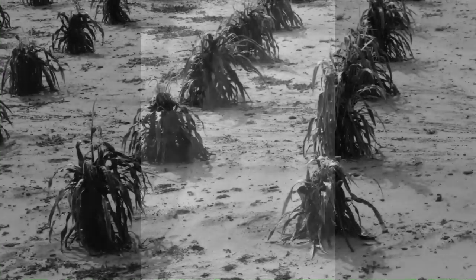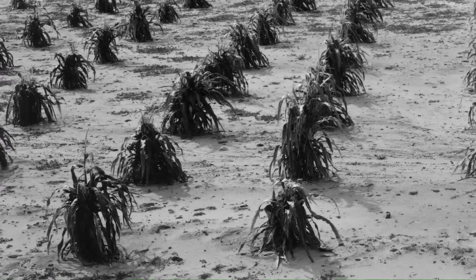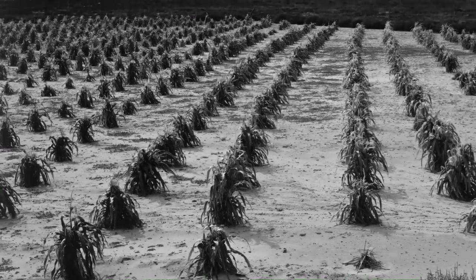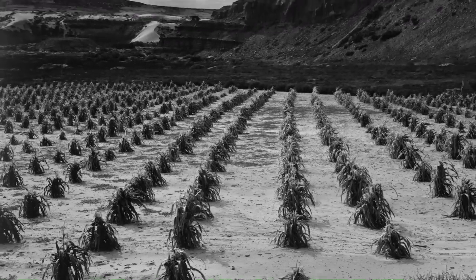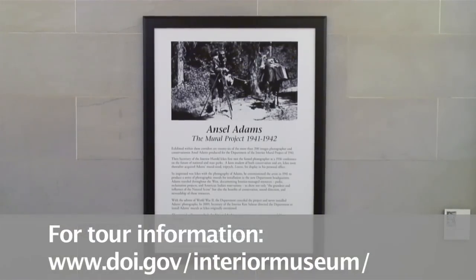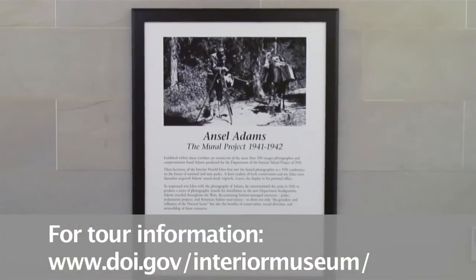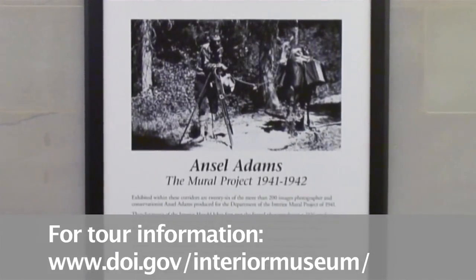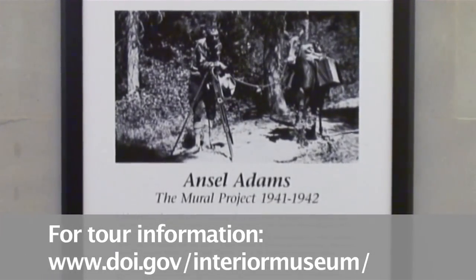Ansel Adams' Mural Project, 1941 to 1942, features 26 large-scale canvas murals of some of the most iconic sites of the American West, including Grand Teton, Grand Canyon, and Glacier National Parks. Public viewing is available by appointment only. For more information, go to www.doi.gov/interior-museum.